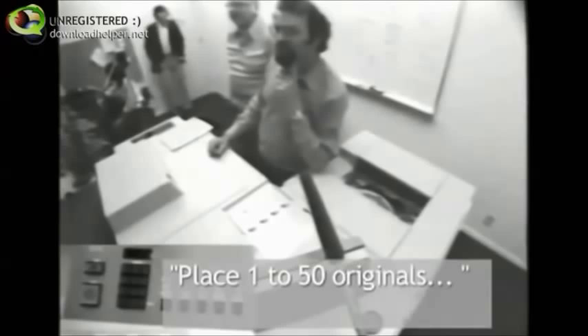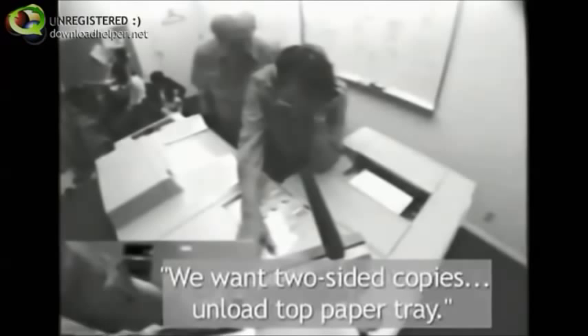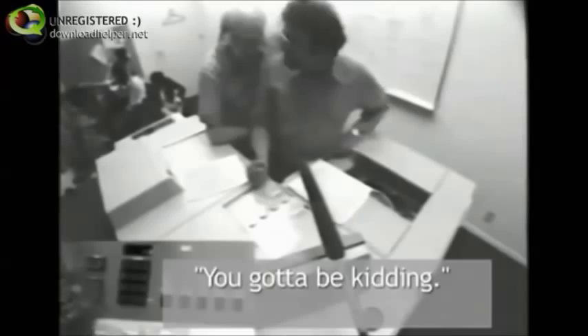Place one to fifty originals. But wait a minute, I have a hundred originals. Face up. Place all originals against the left wall. We want two-sided copies. Unload top paper tray. Now, do we want them collated? What? Reverse order the originals? You've got to be kidding.